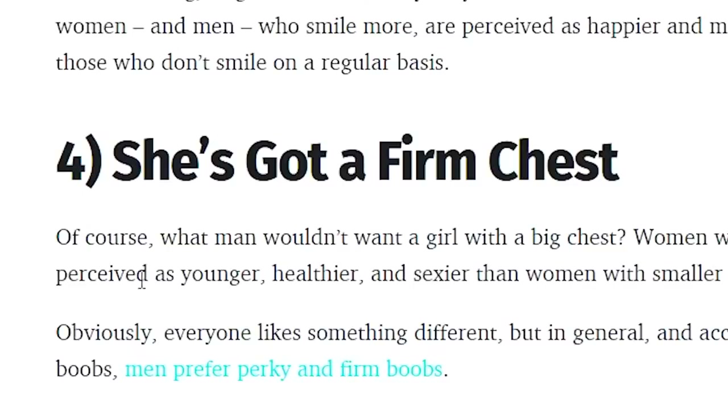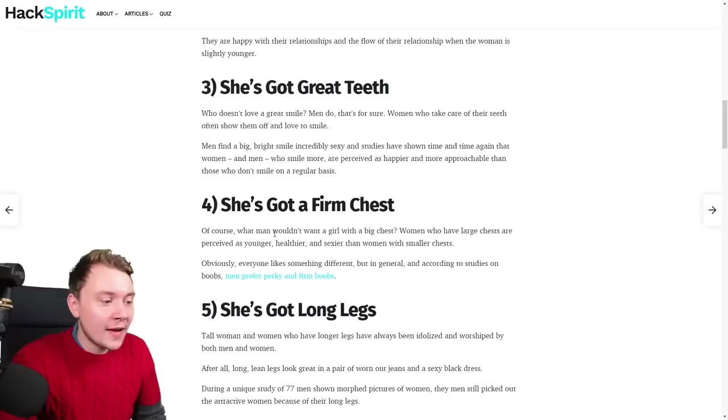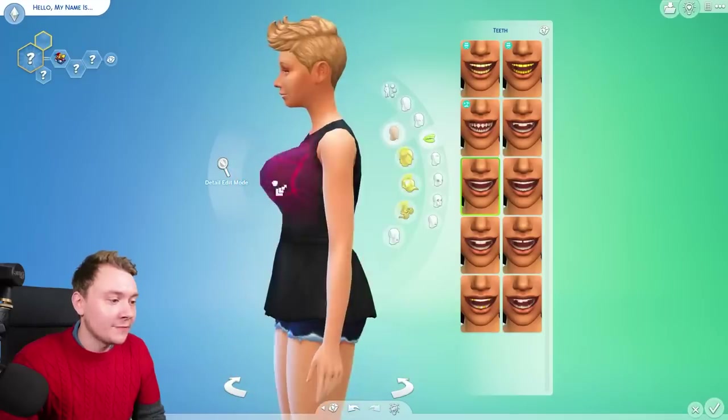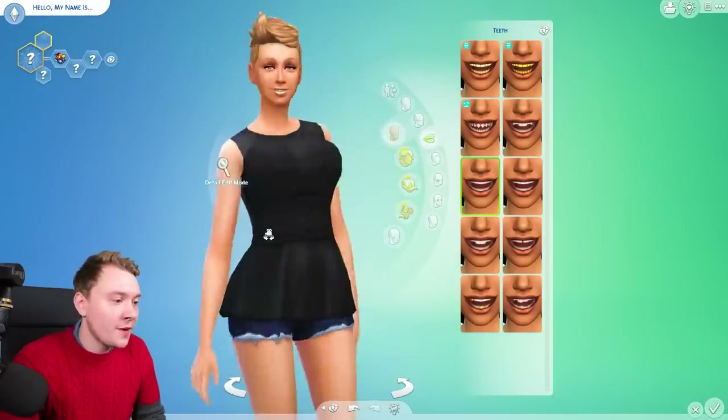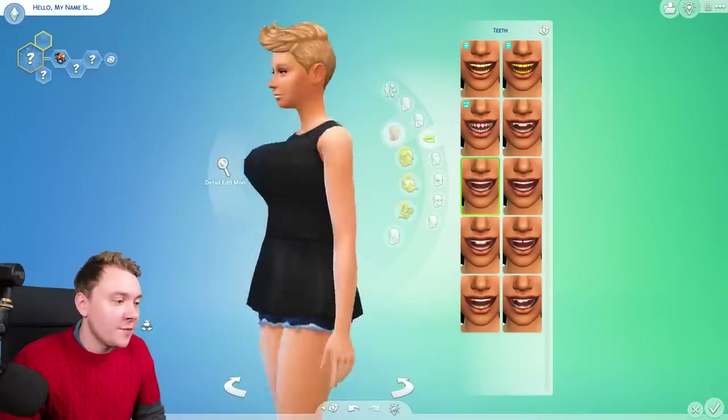Number four, she's got a firm chest. Of course, what man wouldn't want a girl with a big chest? How big are we talking here? Literally huge? Are these big enough? Should we just perk them up a bit? There we go. I think that's the biggest you can make it without mods.